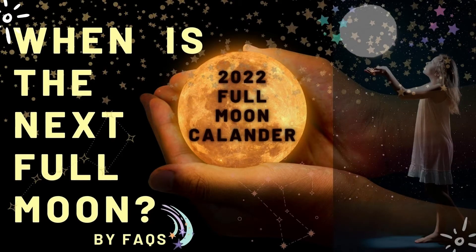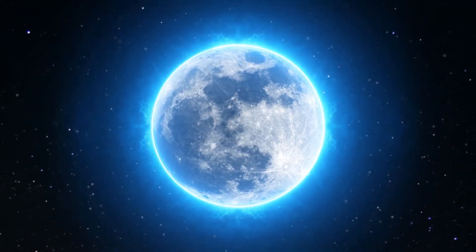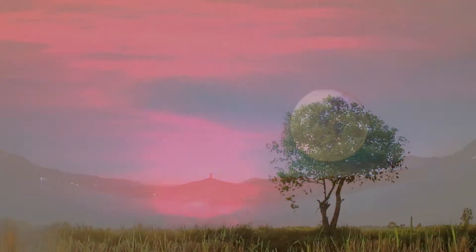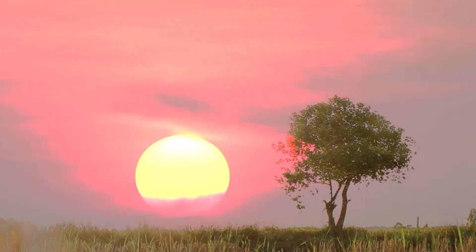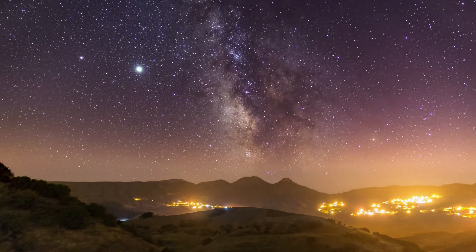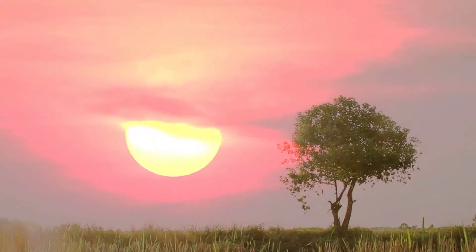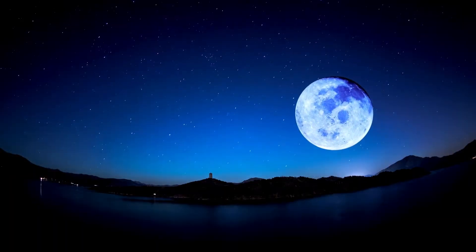Do you know when is the next full moon? Whenever the moon appears as a complete circle in the sky, it is a full moon, because the whole side facing earth is lit up by the sun. We see it as a full orb. As the moon does not produce light, we can only see the parts of it that are lit up by other things. Light from distant stars and earthshine also make up a little bit of it, but for the most part the moon is lit by the sun.